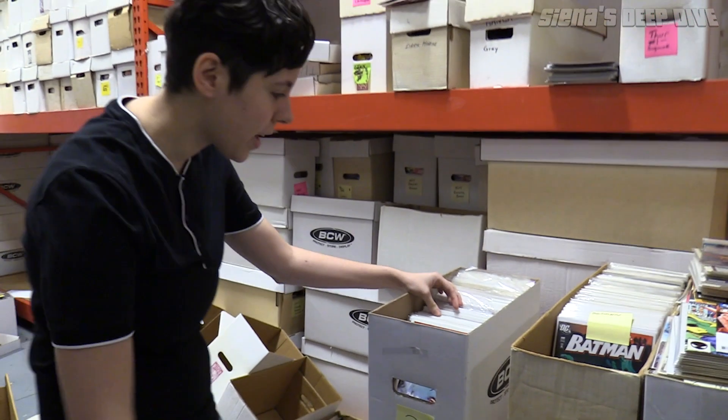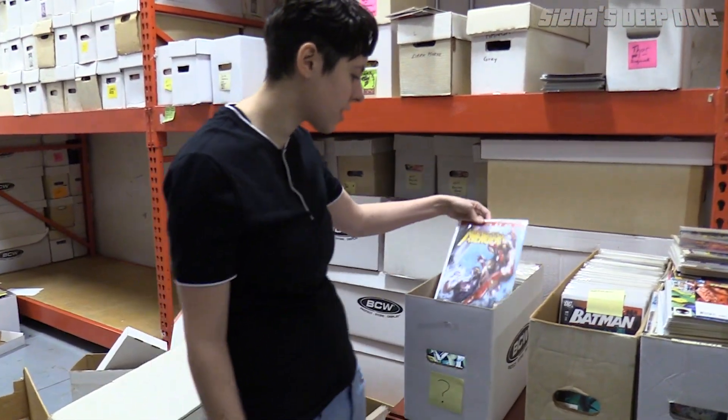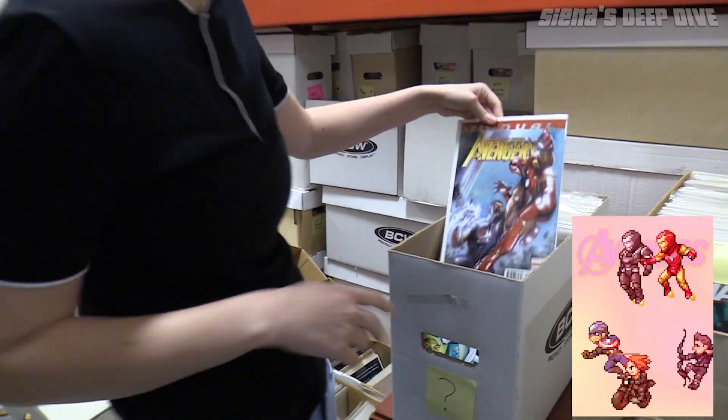Alright, I have no idea what's in here — could be good stuff, could be junk. The first book, nothing crazy: Avengers Annual. Cool DeLotto art but not worth anything.